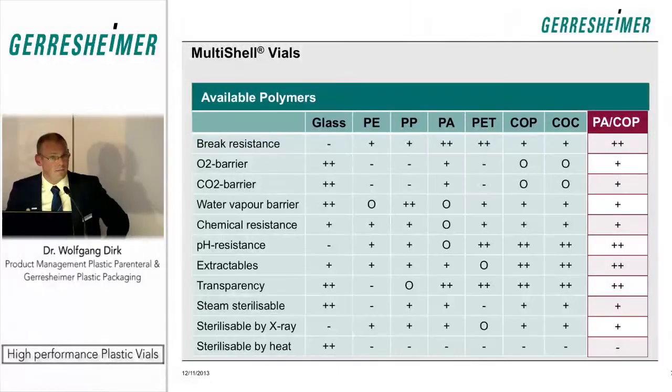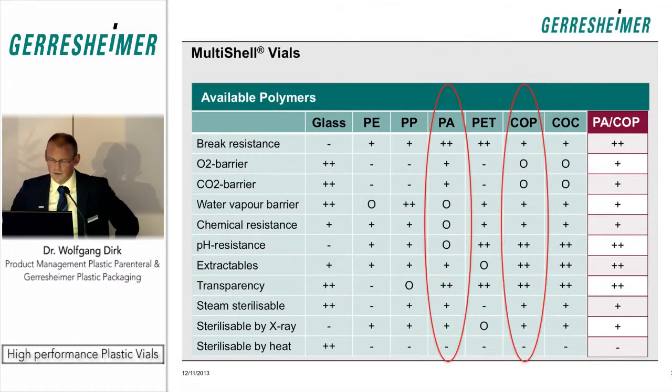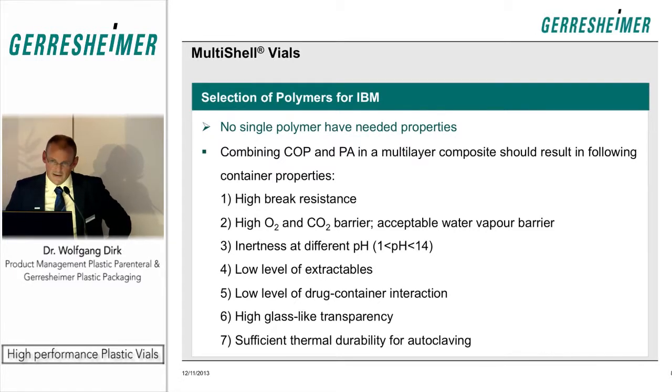We then evaluated the available polymers suitable for pharma applications. Polyethylene and polypropylene are well-established but unfortunately not transparent — and transparency is a very important characteristic for vials. Looking at polyamide, PET, COP, and COC, polycarbonate is also available but not for pharmaceutical use. When you combine COP and polyamide, combining their good characteristics, you end up with quite interesting properties for a vial, as marked in red on the right side of the table.